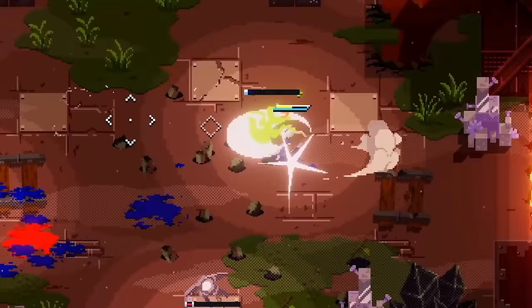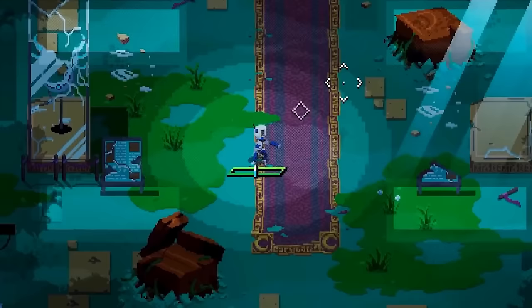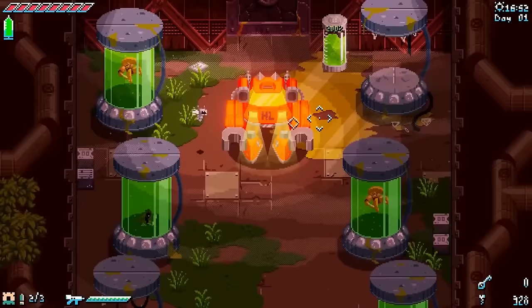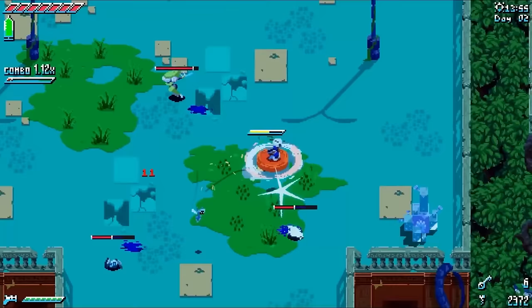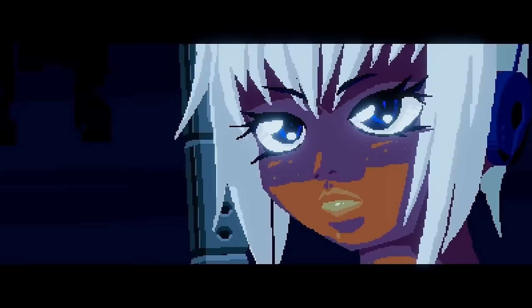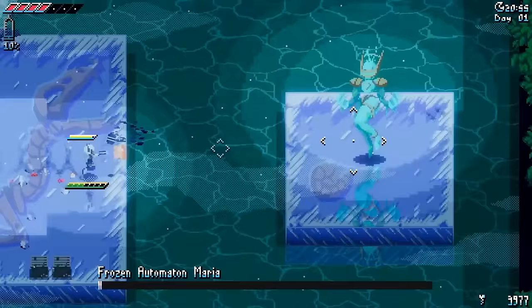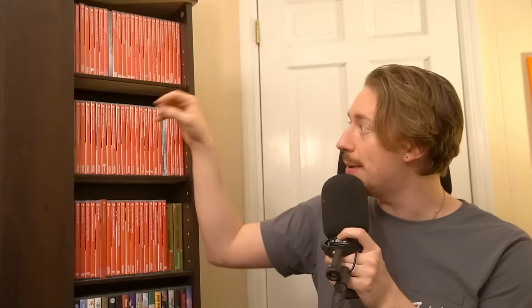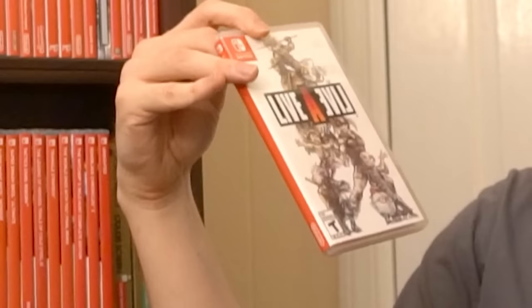The World Ends With You Final Remix is on Switch — you can play the first one here, though the DS version is better if you can access it. There's a really underrated hidden indie gem I adore: Unsighted. It's like Zelda and Hades having a baby — the music is absurdly good, made by just two developers. When it came out they were disappointed with sales, so I checked it out and it was incredible. Combat feels good, music's fantastic, exploration's great.